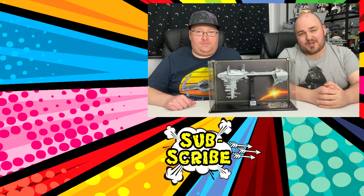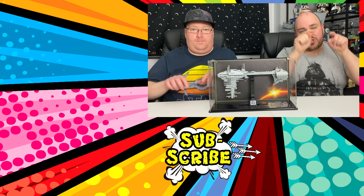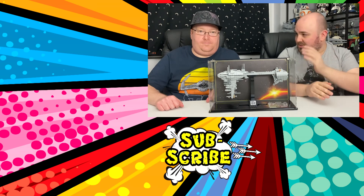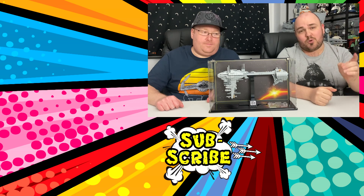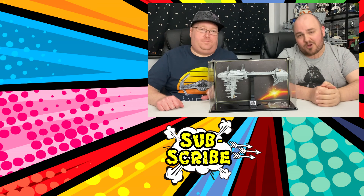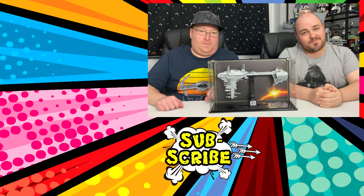All right guys, that's it from us here on Star Wars Day. We hope you enjoyed this video. If so, make sure to give us a like, drop some comments below, and make sure you hit that subscribe button appearing now. We've got loads more things to come — lots of Star Wars Lego sets, lots of Funko Pops, lots of other really cool geek stuff. Make sure you also check out some other content, including the video from earlier today. And guys, may the Fourth be with you always.